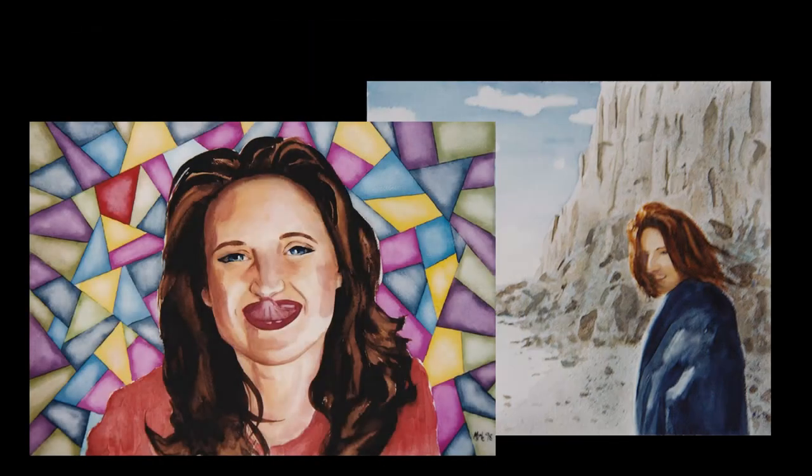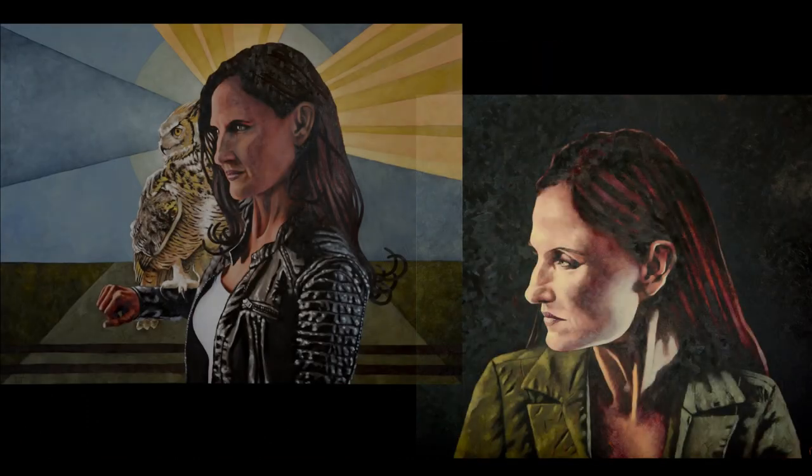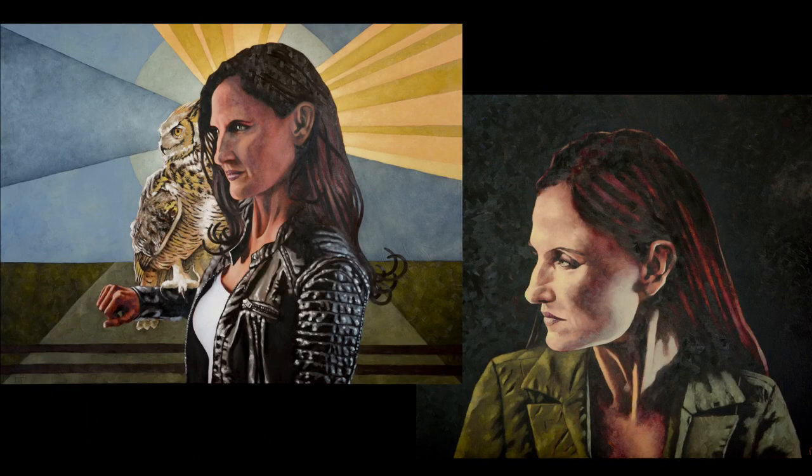In this video, I'll be talking about the handful of paintings I've done of my friend Kimberly, focusing on the two portraits I did of her in 2019.